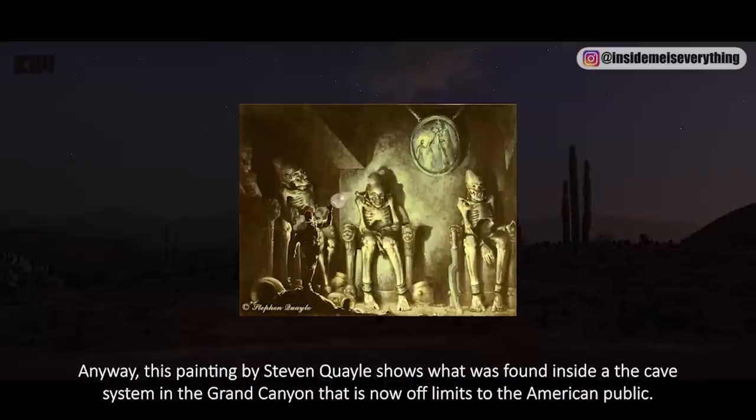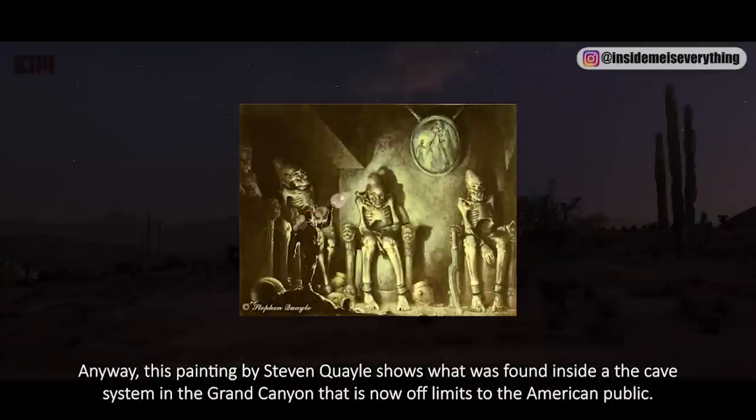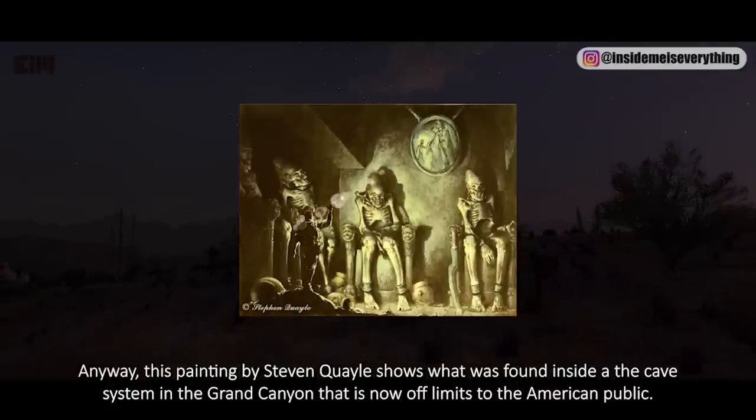This painting by Stephen Quayle shows what was found inside the cave system in the Grand Canyon, which is now off limits to the American public. What do you think?